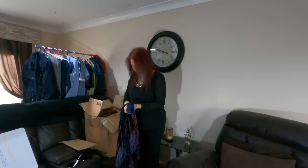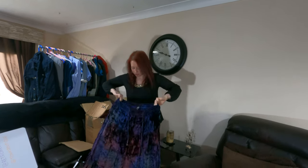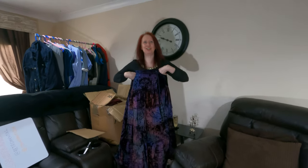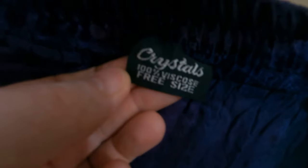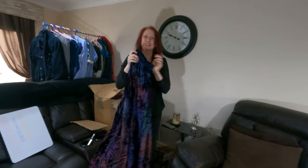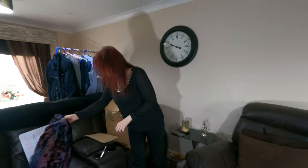Oh it's like a rainbow! Is that velvet or velour? This is crystal — 100% viscose. It says free size so I think it's just so stretchy it'll fit anyone. When you move it in the light it's like changing colors. It's like a colorful shiny top — really cool!